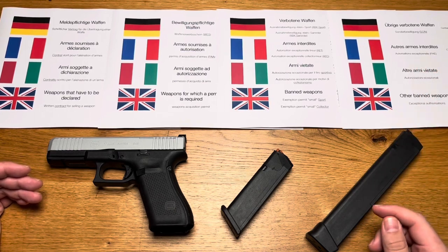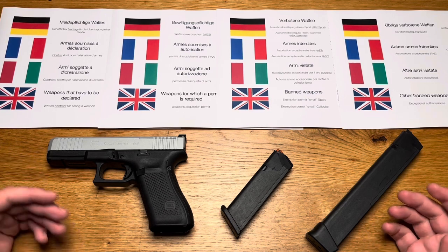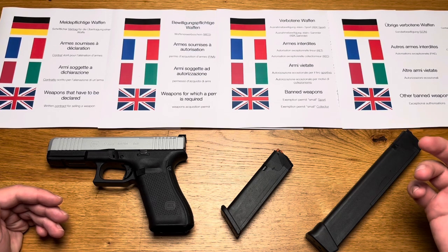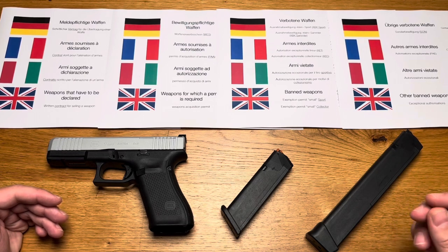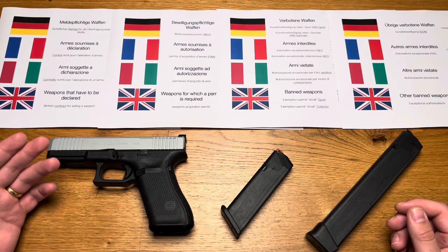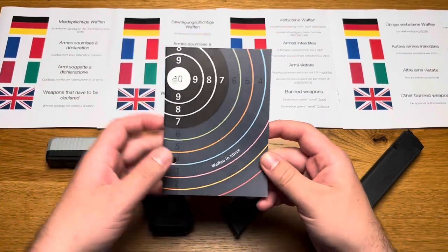Attention! The forms and procedures shown apply to the Canton of Zurich. Cantonal differences may occur. Some cantons may have their own slightly modified versions. If in doubt, I recommend calling the cantonal firearm office in your place of residence and asking them in a friendly and honest manner what you want to know. My experience has always been very good and they are happy to help.